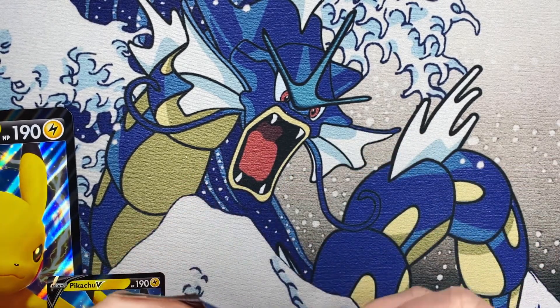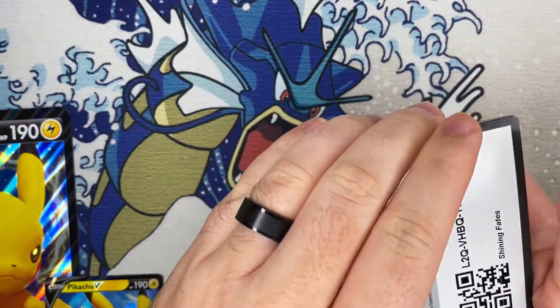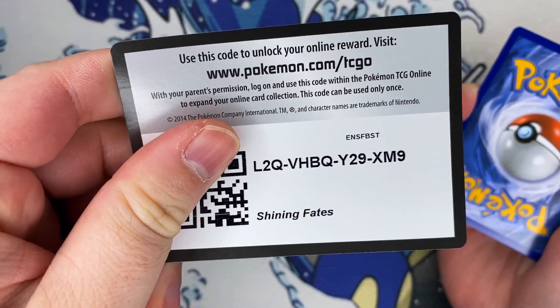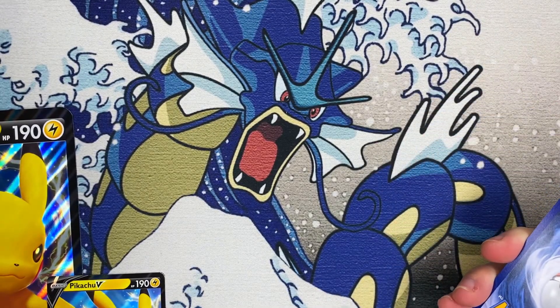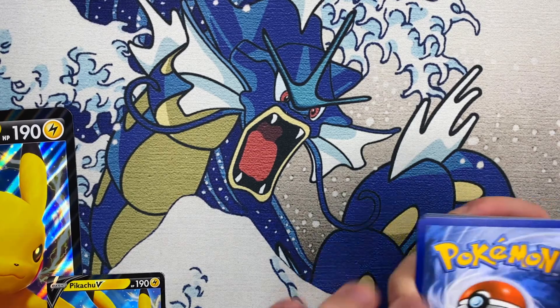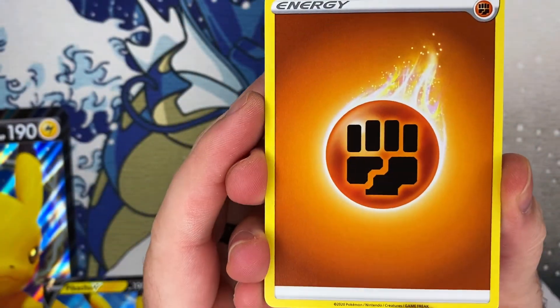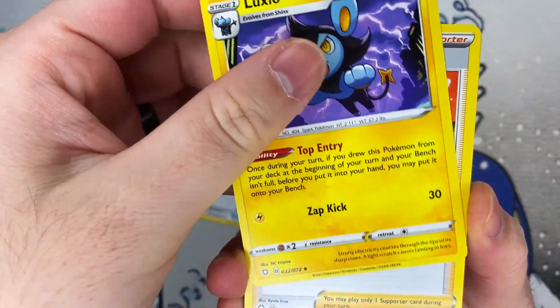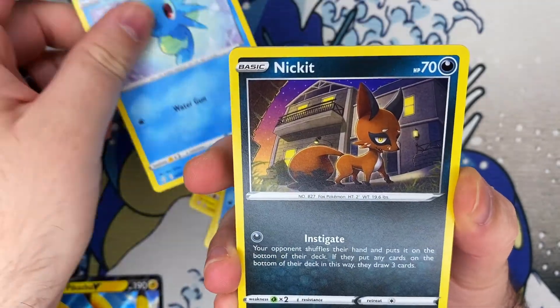Hope everyone is enjoying the set and is able to find cards — I know it is pretty tough. Sorry about that, he turned the music on himself. No music for right now, I thought I turned it off. He is just going to town on that chair. We'll go a little slow — still a new set, still want to take in all of the art.